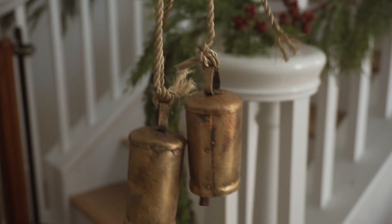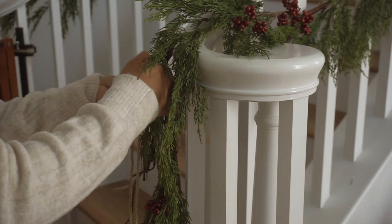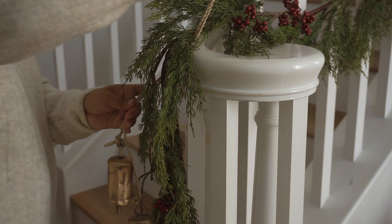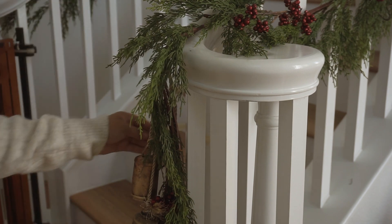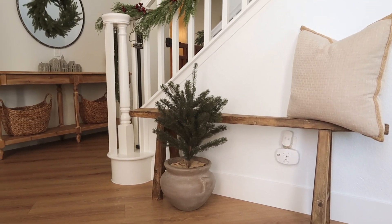Lastly, on my stairs I went ahead and hung these beautiful vintage cowbells. I purchased these from Amazon for about $40 and it came in a pack of six, which I think is super affordable. I will link those down below for you guys as well. Anyways, that is it for this video — I really hope you guys enjoyed! I'm so sorry I couldn't provide more, but I hope to release part two very soon. I will see you guys next time!